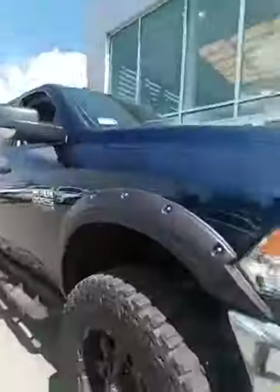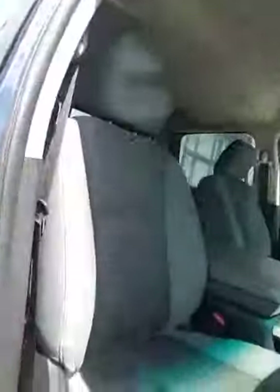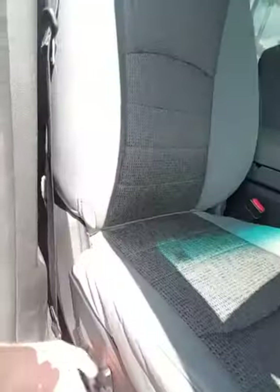Around the side here, you've got really aggressive, cool tires on here. You have aftermarket sidesteps. Inside, it's in immaculate shape — you've got the two-tone cloth interior with an eight-way power-adjusted seat.